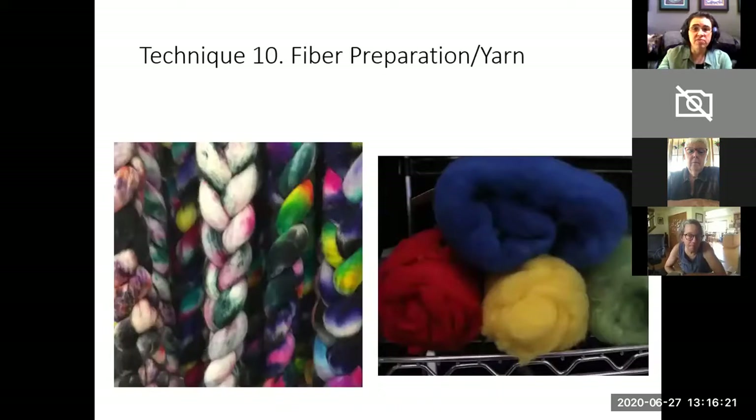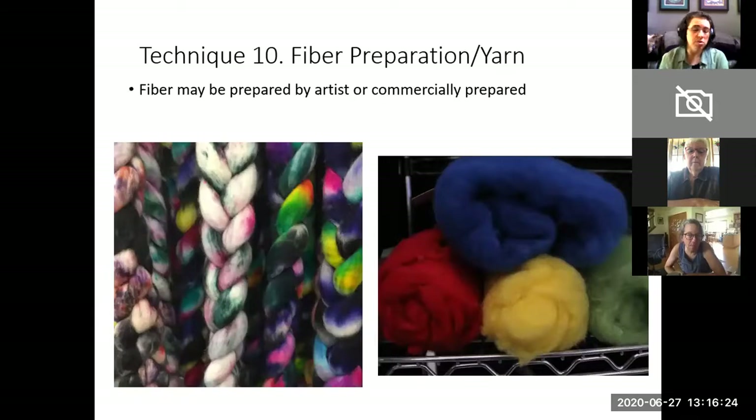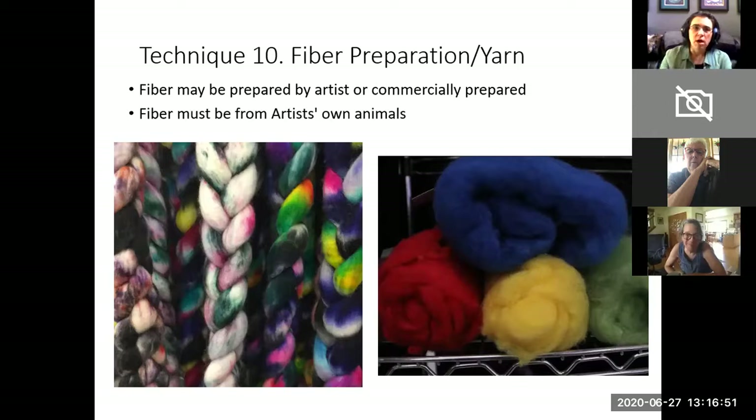Technique ten is fiber preparation and yarn. The yarn in this category is yarn that has not been hand spun — it has been commercially spun — but the fiber it is spun from comes from the artist's own animals. For example, I have an angora rabbit named Freitas. If I gathered her fiber, sent it to a fiber mill to be spun, and then wanted to sell it, I would do so under this technique because I had a hand in preparing the fiber. The fiber must be from the artist's own animals, or it must be dyed or prepared and blended by the artist.